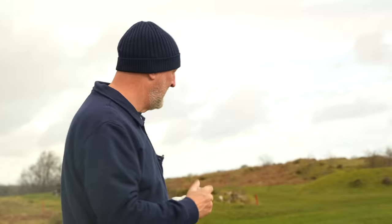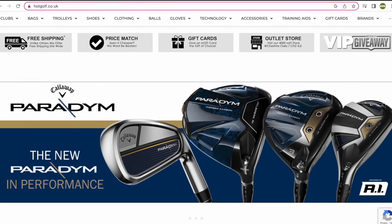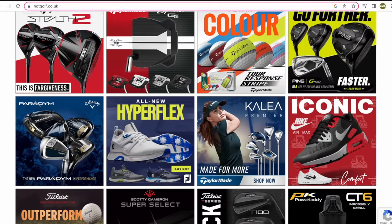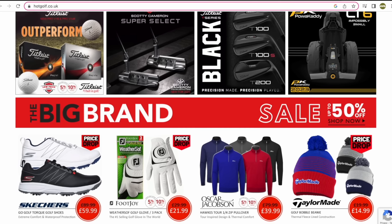Today's video is brought to you in partnership with Hot Golf - the online golf mega store bringing you the hottest deals in golf, and of course featuring the clubs in today's video. Find the link to the Hot Golf website in the description below and check out some incredible giveaways and offers.